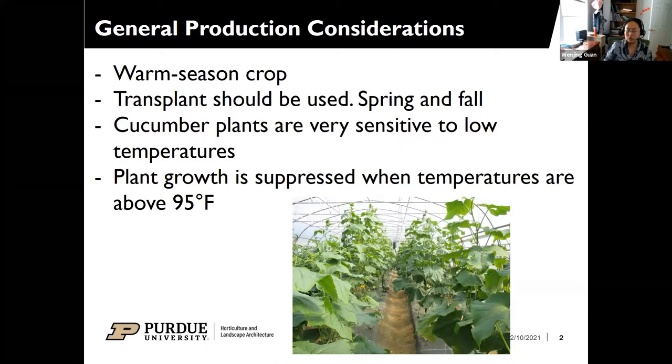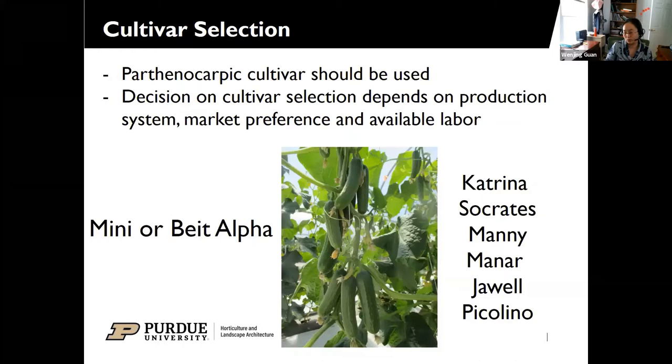Cucumber can tolerate higher temperatures than tomatoes, but if temperatures are above 95°F for an extended period, plant growth is suppressed and the harvest season will be shortened. For cultivar selection, the most important point is to pick a parthenocarpic cultivar, which means the plants do not need pollination — so high tunnel growers don't need to worry about bringing beehives into the tunnel. Decision on cultivar selection depends on production system, market preference, and available labor.